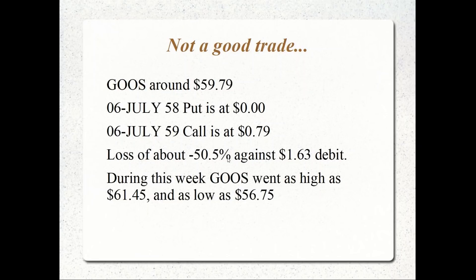During this week, GOOS went as high as $61.45 and as low as $56.75. So I could have gotten at least maybe $1.25 to $1.50 for the $58 put at the low, and about $2.00, or if I really caught it, $2.45 for the call. So it would have been really profitable.